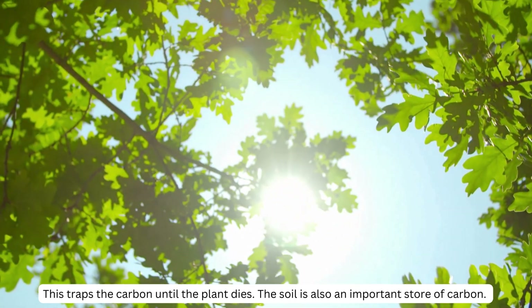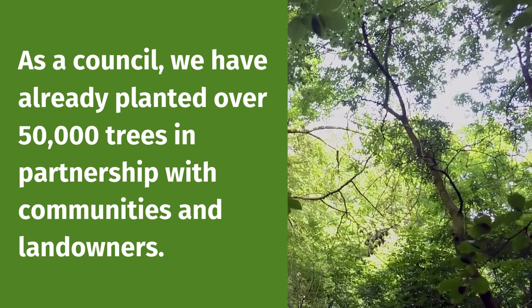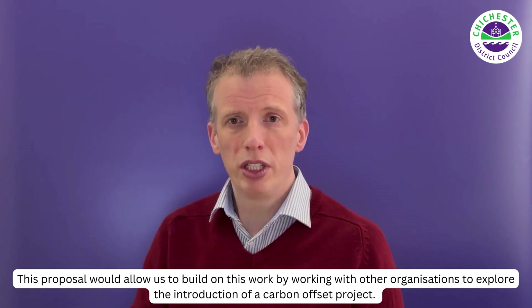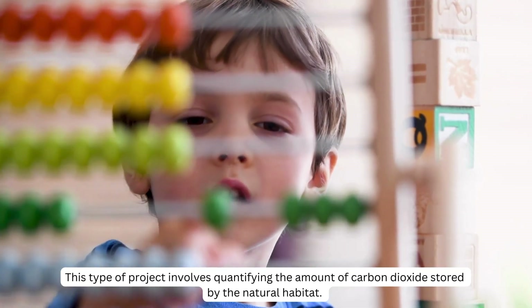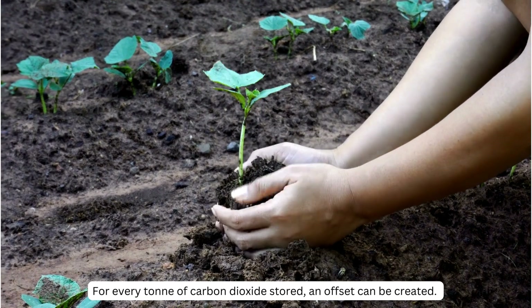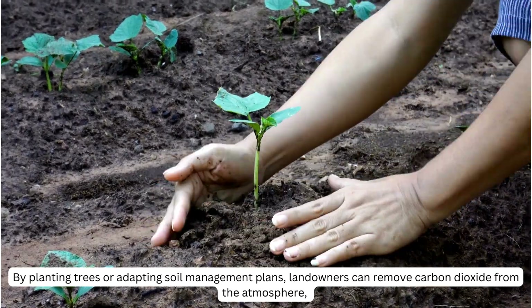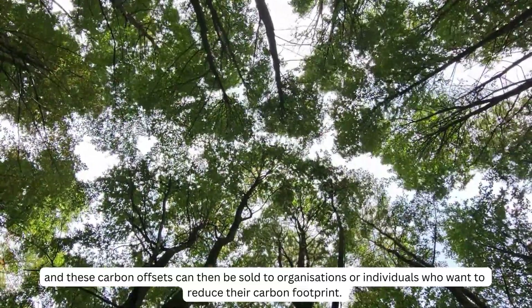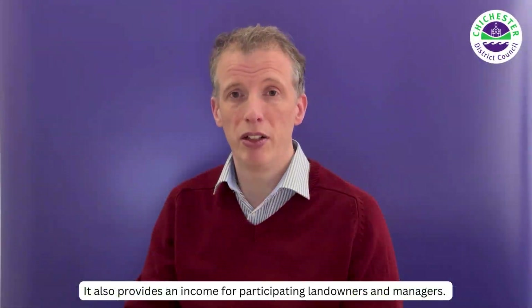The soil is also an important store of carbon. This proposal would allow us to build on this work by working with other organisations to explore the introduction of a carbon offset project. This type of project involves quantifying the amount of carbon dioxide stored by the natural habitat. For every tonne of carbon dioxide stored, an offset can be created. By planting trees or adapting soil management plans, landowners can remove carbon dioxide from the atmosphere, and these carbon offsets can then be sold to organisations or individuals who want to reduce their carbon footprint. It also provides an income for participating landowners and managers.